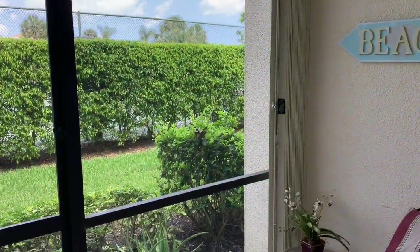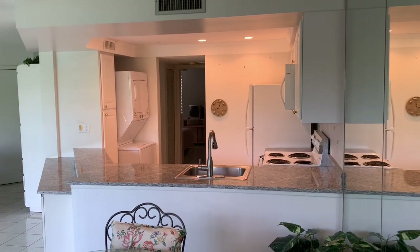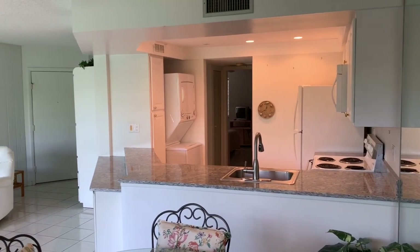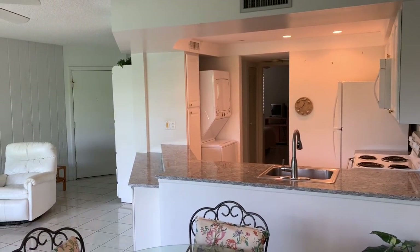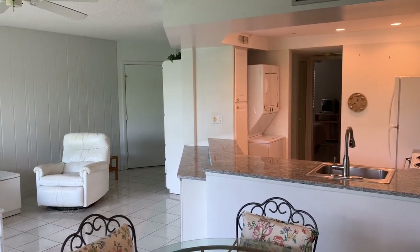This unit is fully stocked with everything you need — pots, pans, silverware, dishes, linens, towels. You can move in immediately or rent it out immediately. You're even able to rent it up to 12 times a year.